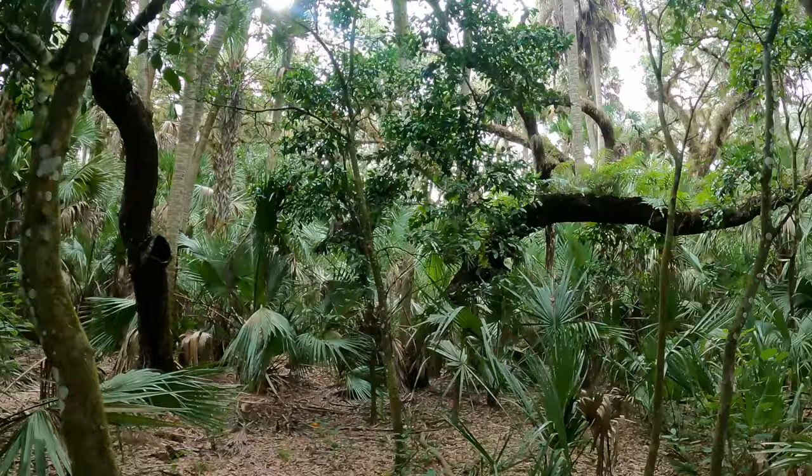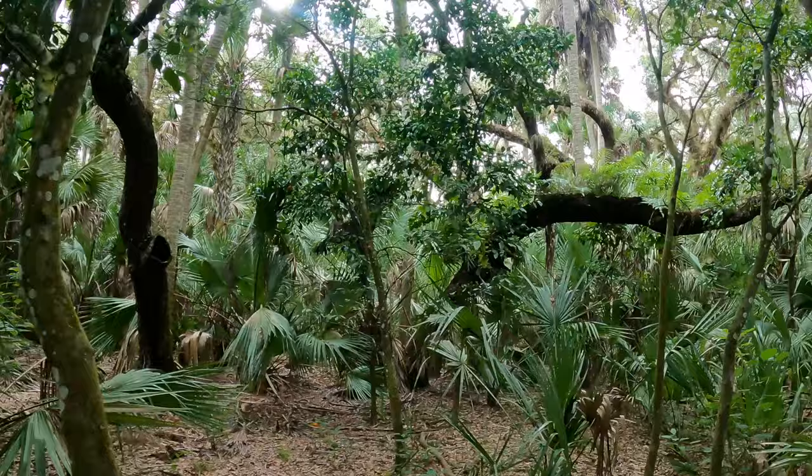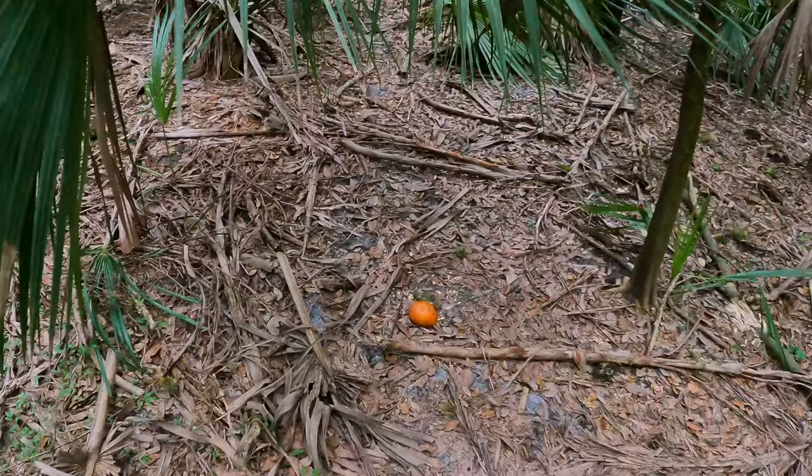We are under these beautiful, natural, wild, floral orange trees. Let's see if I can get closer. There's one on the ground, but the glare is pretty bad right now.